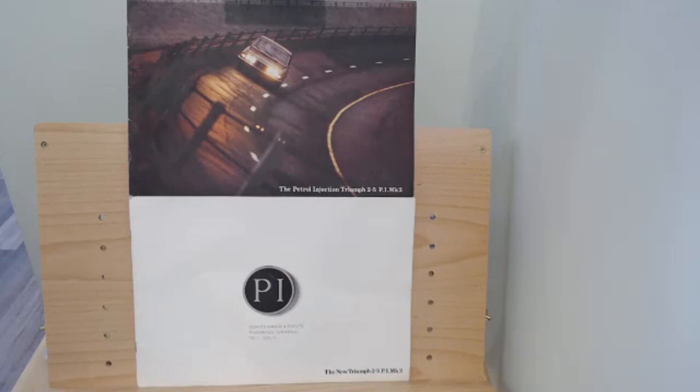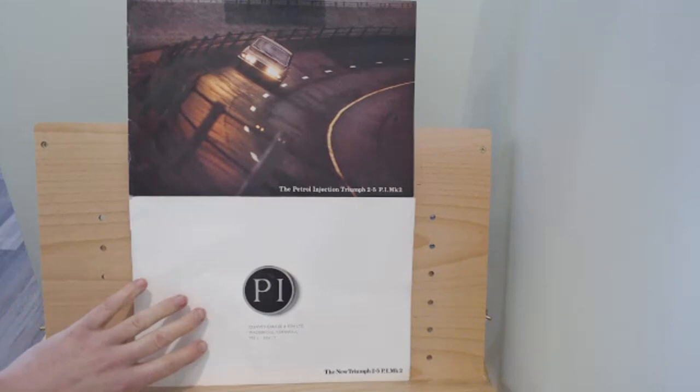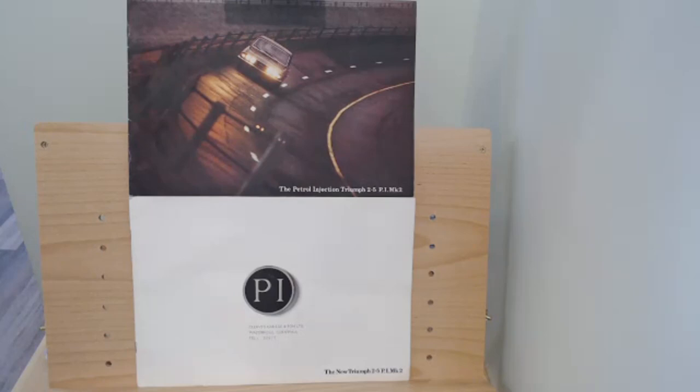These are the brochures we're going to look at today. The bottom one is from 1969 — it's the launch brochure for the new Triumph 2.5 PI Mark 2. The top brochure is from 1972 and says 'The Petrol Injected Triumph 2.5 PI Mark 2.' The reason we're looking at both brochures, and in some cases side by side, is because these two brochures were never really meant to be seen together.